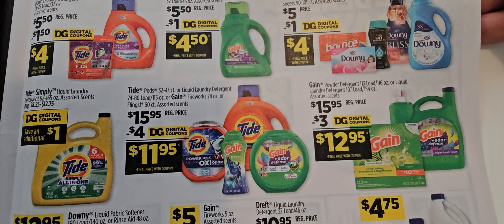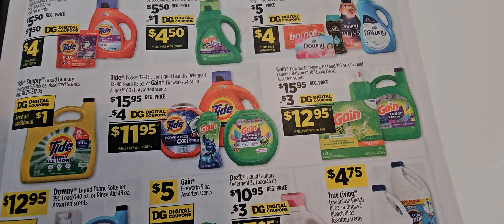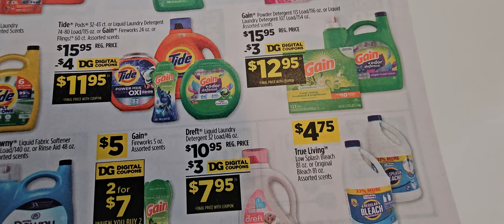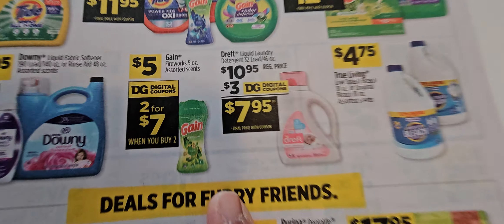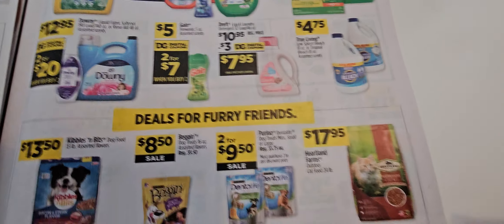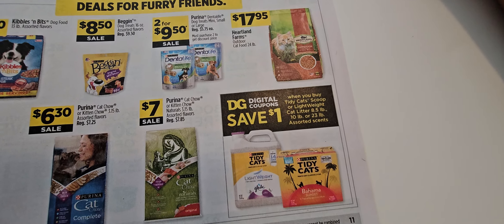All the detergent — I hope they give us that tag coupon back again. We got that spend-twenty-get-five-off deal before — hopefully they'll bring some of these back. Two for seven is good, though I think it's the little one. Bleach is back — I buy any type of bleach, it doesn't matter to me.